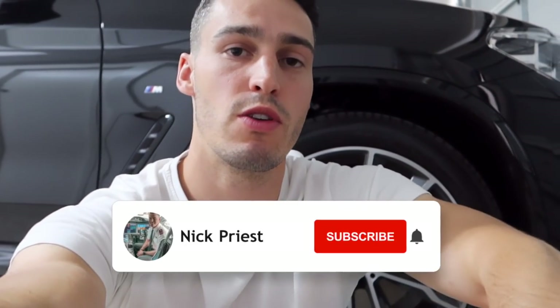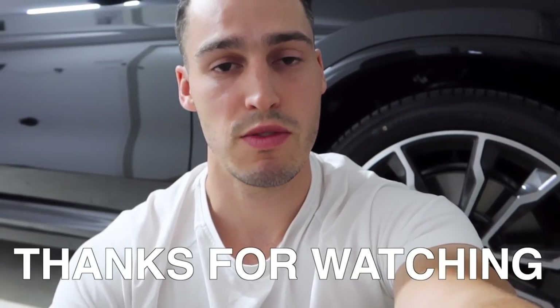If you guys did like that edit, hit that thumbs up button — keep an eye out on the channel for more. If you haven't already, hit that subscribe button so you're first notified whenever a new video comes out. You can also follow me on Instagram at Nick Priest to keep up to date with what's going on daily. Anyway, hope you guys are all keeping well and safe wherever you are in the world. Thank you so much for watching — I really do appreciate it and the support, and we'll see you guys in the next video.